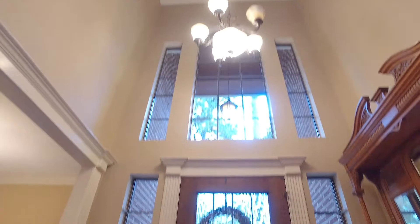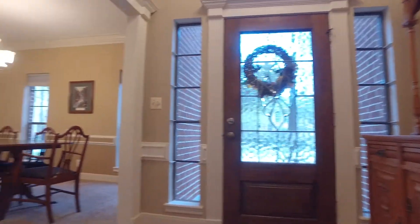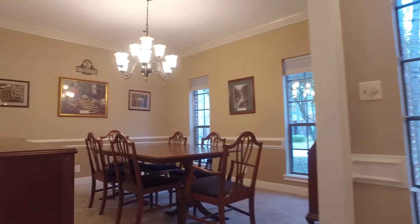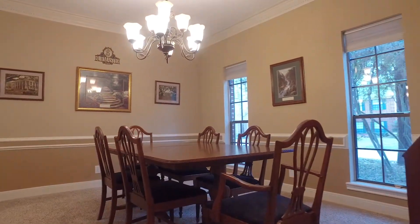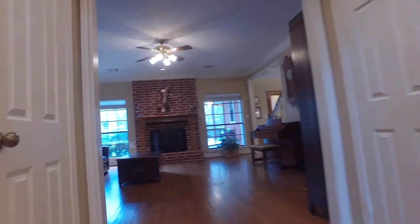This home gives you four to possibly six bedrooms with three and a half bathrooms. The formal dining room has chair railing along the wall, crown molding, and lots of space for big dinner parties.